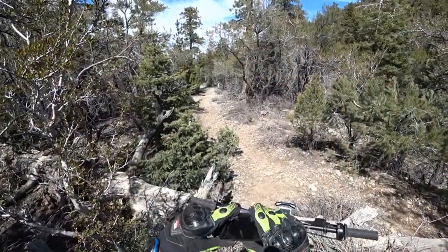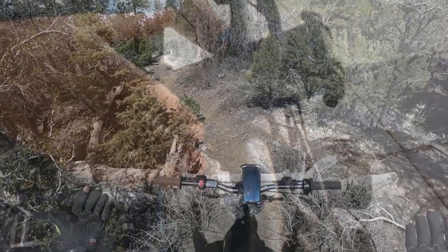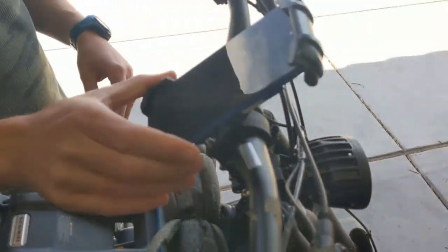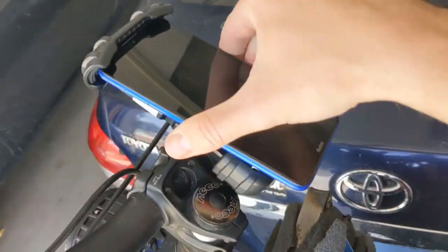Here are the pros: incredible phone grip, fits any size handlebar, can accommodate all phone sizes, easy to adjust, and comes with 4 silicone pads for extra protection.